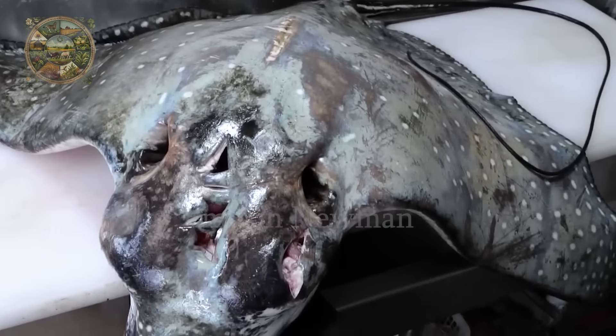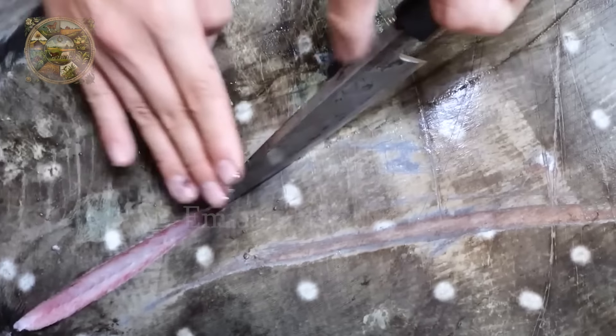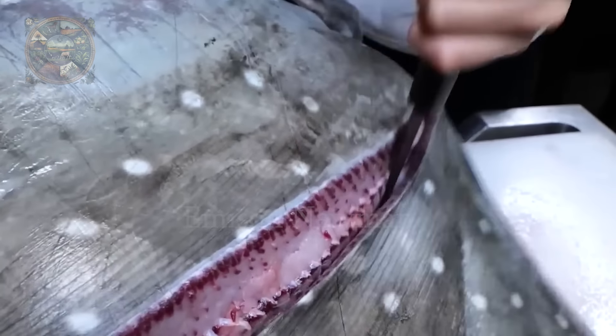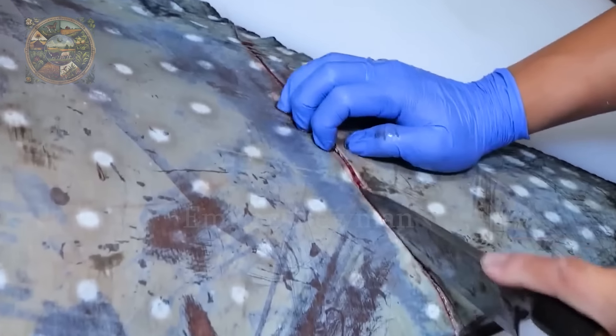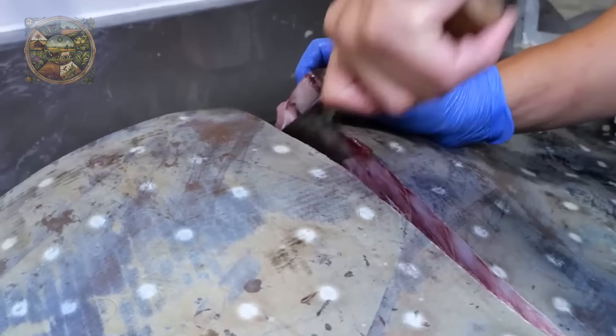Processing and preparing a giant ray like this requires skill and precision. The spotted eagle ray has very thick and tough pectoral fins, but with a sharp knife the chef can easily cut through. The fins primarily consist of cartilage, a type of connective tissue that is softer and more flexible than bone. The flesh of the fins is white and red, and once the fins are cut, they are divided into smaller pieces for easier cooking.